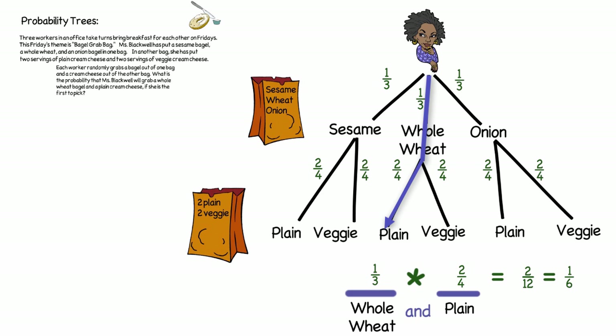So Ms. Blackwell has a one in six chance of getting a whole wheat bagel with plain cream cheese. Maybe she likes those odds!